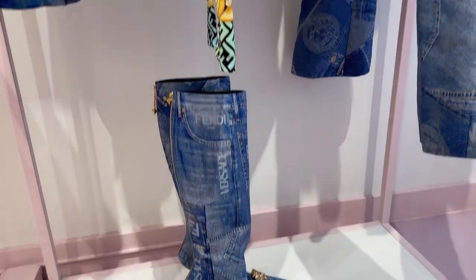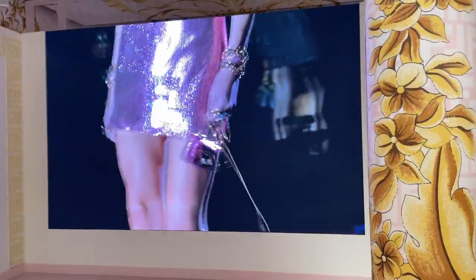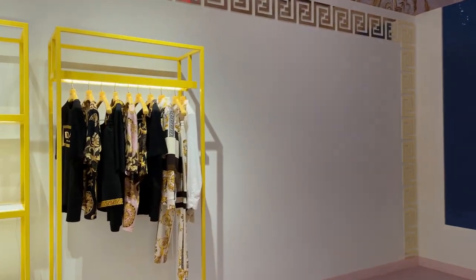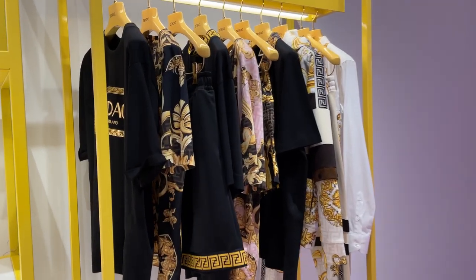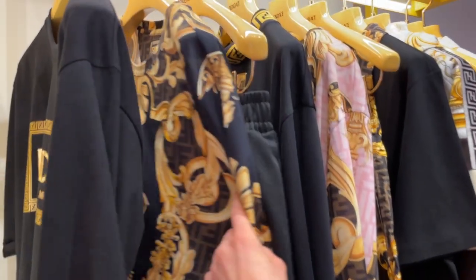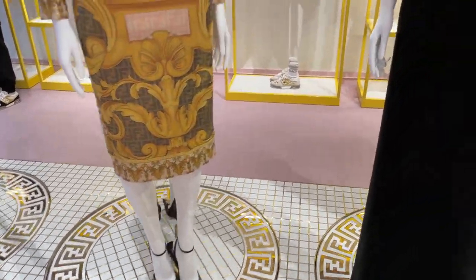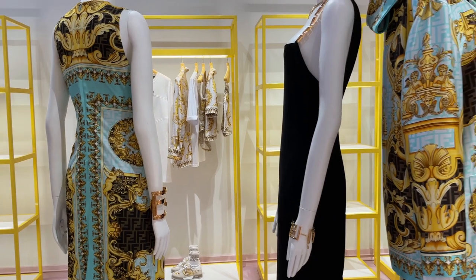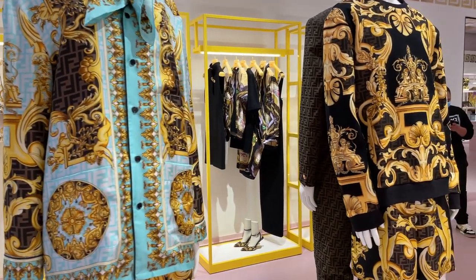Hi everyone and welcome to my channel, or welcome back if you've been here before. Welcome to the second installment of my New York City vlog series. The first one — the Louis Vuitton x Nike Air Force One by Virgil Abloh exhibition vlog — should be up already, and today's video is going to be all about the Fendace collection. I stumbled across the Fendace pop-up in Soho and thought it might be interesting to come along with me to the pop-up store.